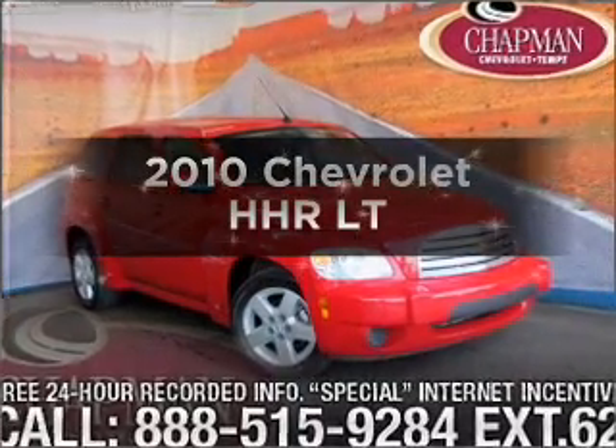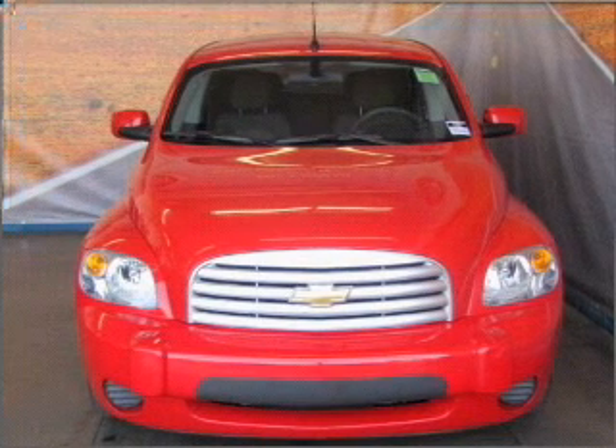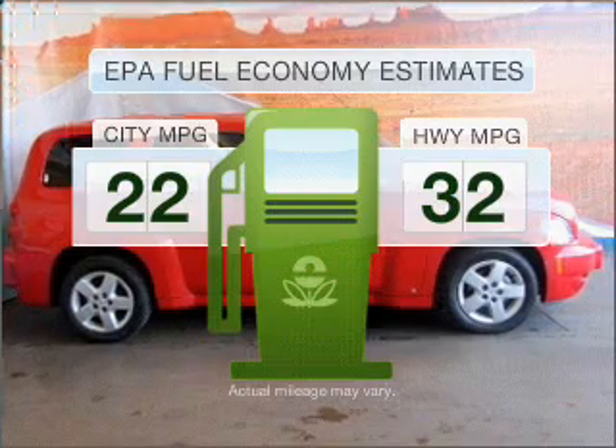Presenting the 2010 Chevrolet HHR. Everything you need under one roof with this great vehicle. In the city or on the highway, you'll spend less time at the pump with this fuel-efficient vehicle.